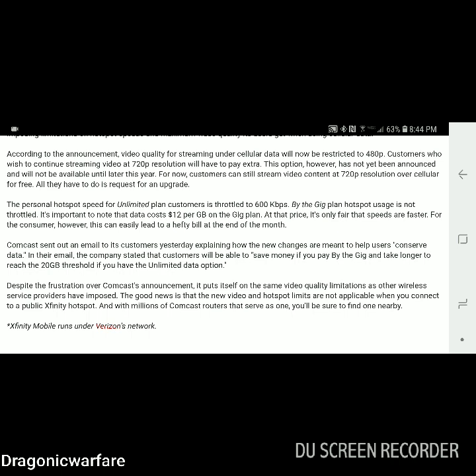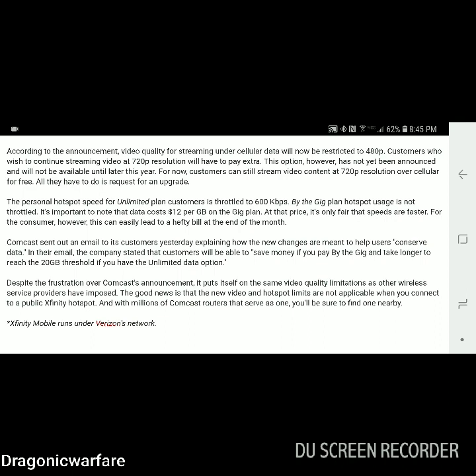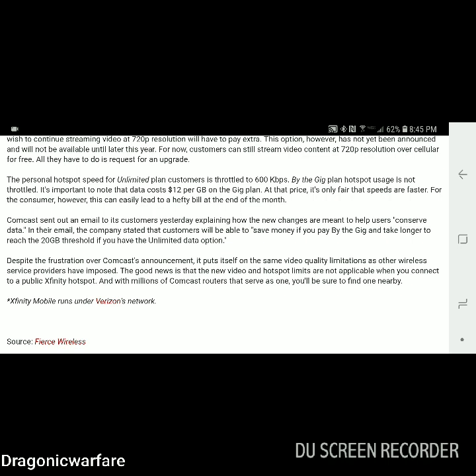Customers who wish to continue streaming video at 720p resolution will have to pay extra. Net neutrality ended and now companies can say you want good 720p HD streaming, now you have to pay extra. However, this option has not yet been announced and won't be available until later this year. For now, customers can still stream video content at 720p over cellular for free — all they have to do is request an upgrade.